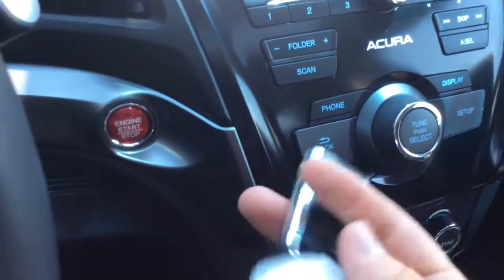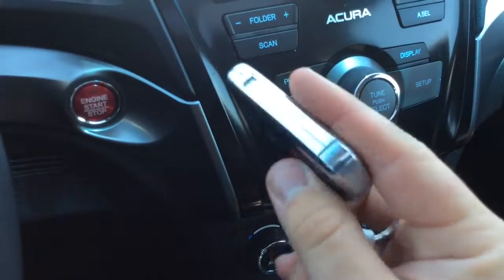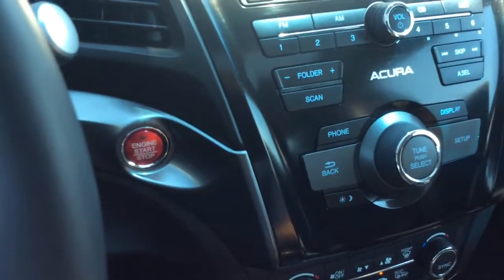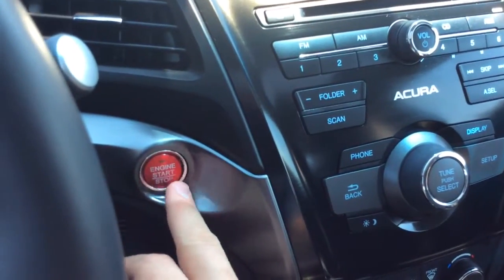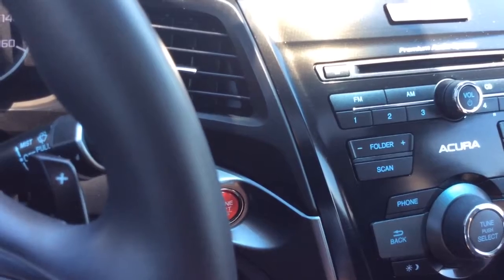Here you have your proximity key with push-button start. That's what your key looks like — there's no actual mechanical key. You just have to have it on your person, put on the brake, and start and stop the car. You can also unlock and lock the doors without even pulling the remote out of your pocket.